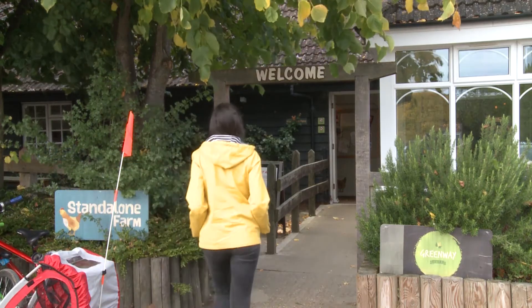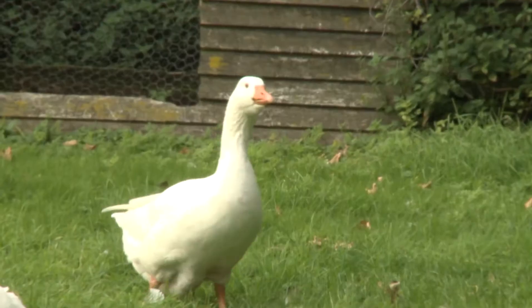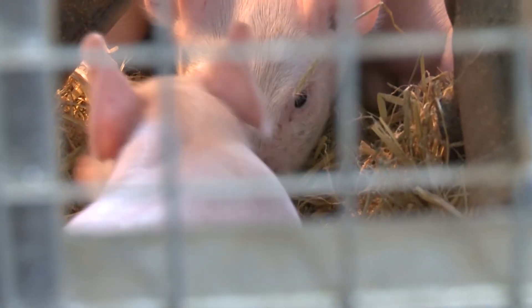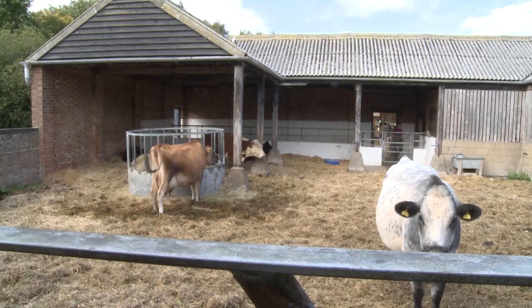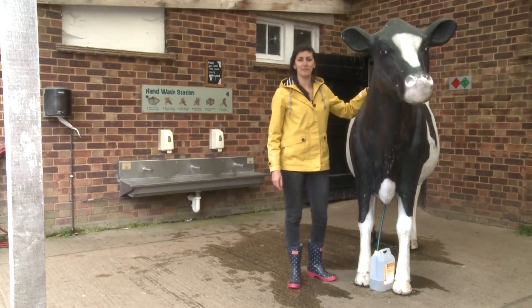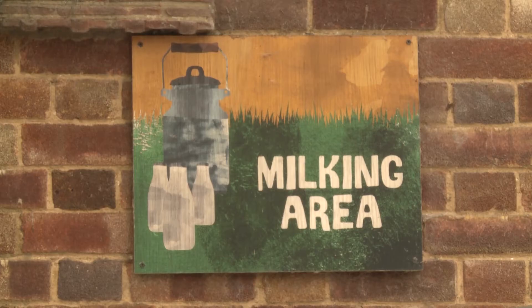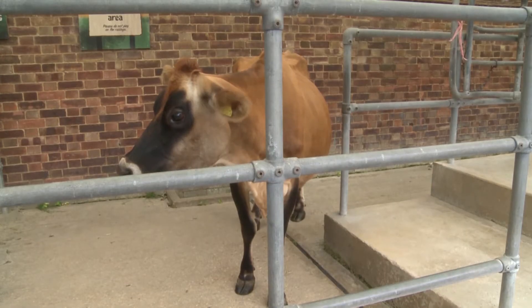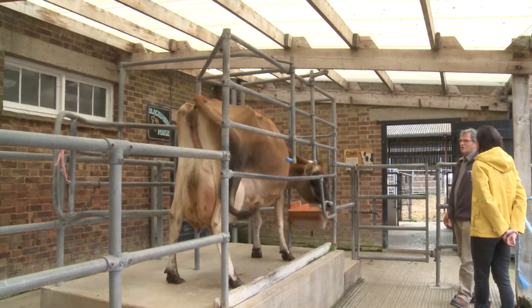I've come to Stand Alone Farm to source some raw materials. The most important raw material for making ice cream is milk. This is Jane — she's a Jersey cow, renowned for their creamy milk, which is perfect for our needs.